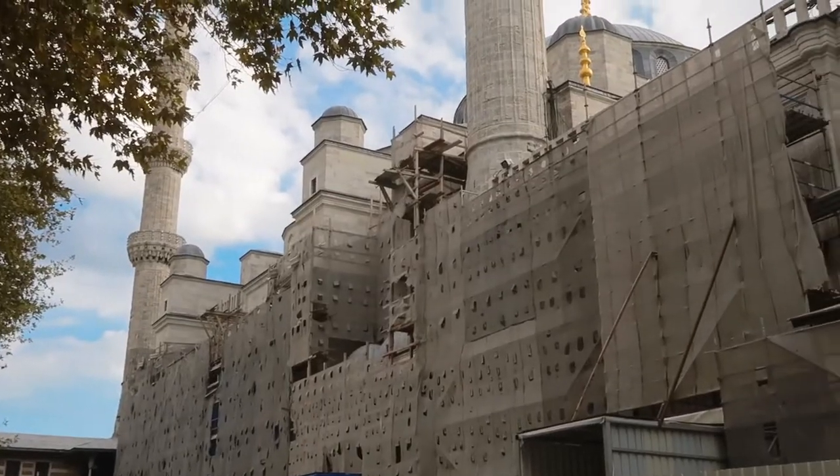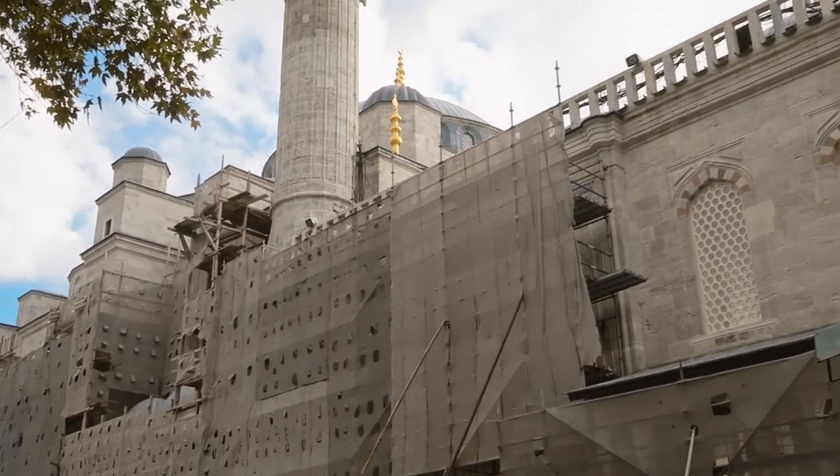The Blue Mosque is currently under reconstruction. You can see a little bit from the outside but there's not too much to see there.